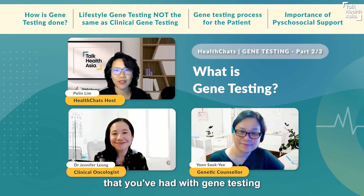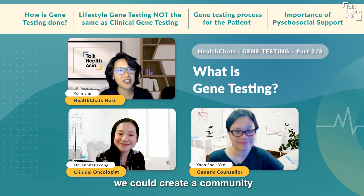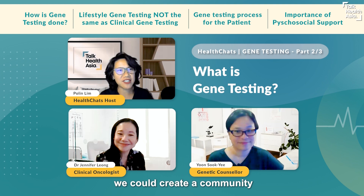If you're listening to this on Spotify or watching on YouTube, share with us any experiences you've had with gene testing — we want to hear from you. We hope that together we can create a community that shares the health journey experience right here at Talk Health Asia. I'm Pauline Lim — see you again next time, bye for now.